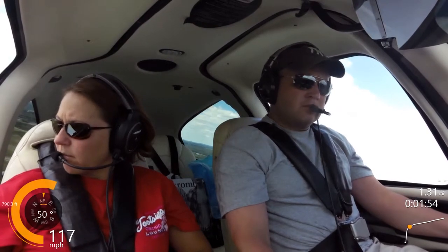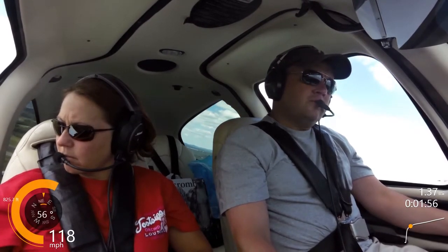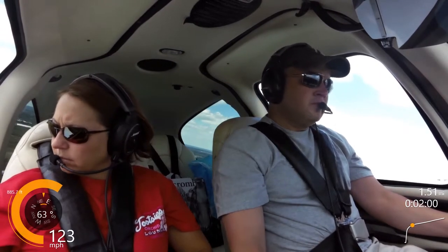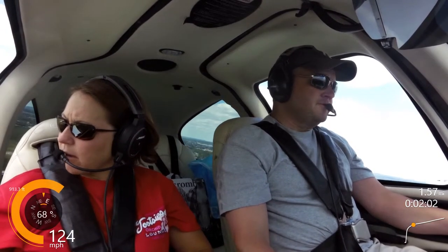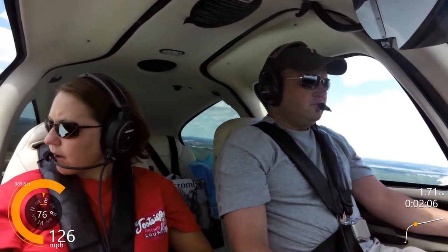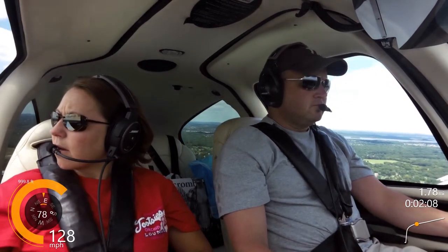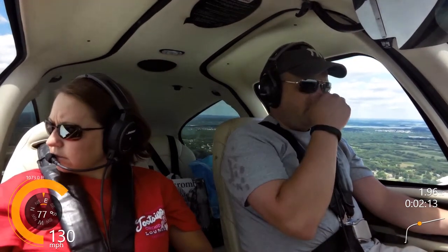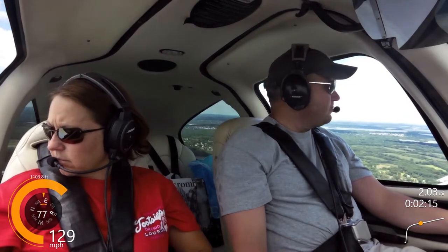I'm Cirrus 2 Sierra Romeo, contacting Nashville Departure. Over to Nashville, 2 Sierra Romeo, thank you. Nashville Departure, Cirrus 362 Sierra Romeo with you through 1,200. 2 Sierra Romeo, Nashville, radar contact. Proceed on course, climb to requested VFR altitude. Climbing up to 5,500, proceeding on course, 2 Sierra, thank you.